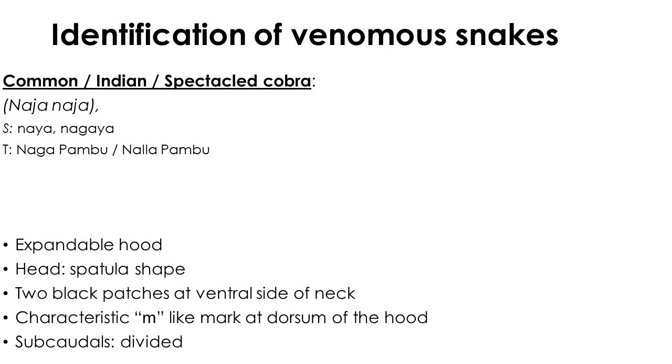Cobra is a highly venomous snake widely distributed throughout the country except at extremely high elevations. It is easy to identify the cobra when the hood is expanded, as no other Sri Lankan snake has an expansile hood. When the hood is not expanded, it is easily misidentified with rat snakes. The presence of two black patches under the neck and a spectacle mark on the dorsum of the head is unique to cobra.